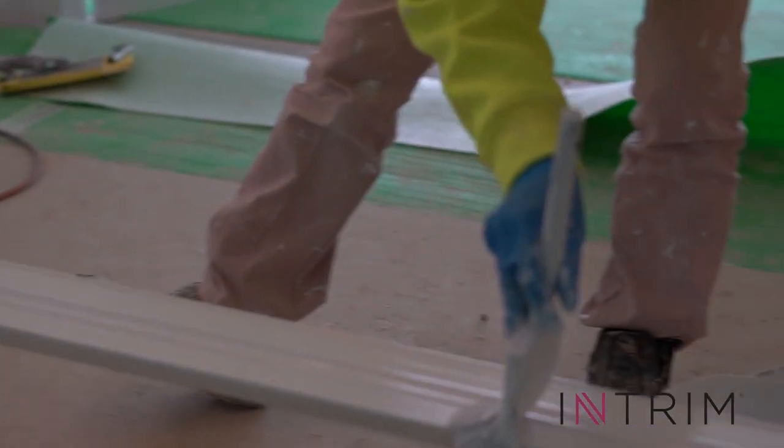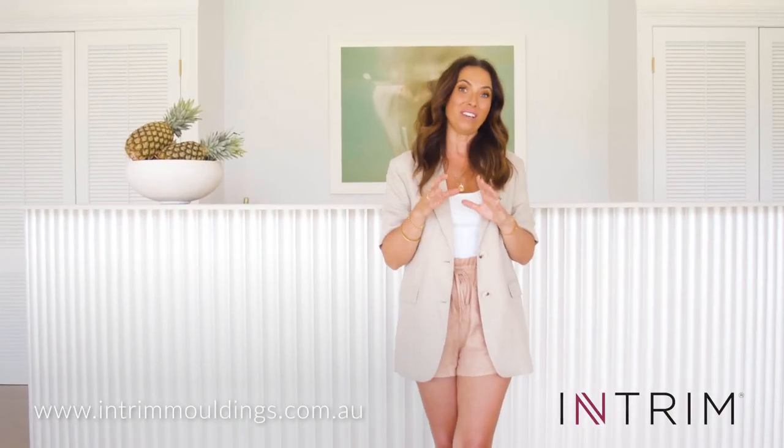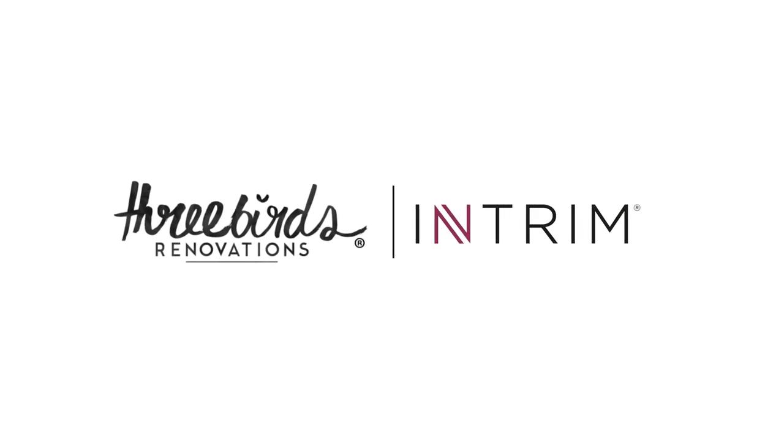Interim have the most beautiful quality products, whether you're working with their skirting boards, their architraves or their mouldings. Really great to work with and the builders love them. There's a huge range of inspiration and a ton of different styles on their website, so go and check them out.